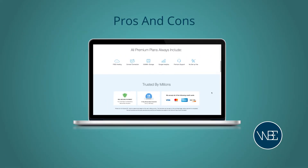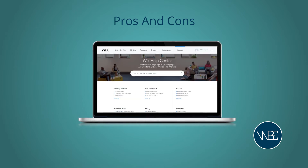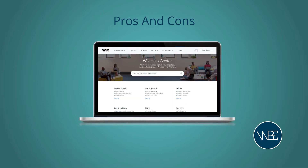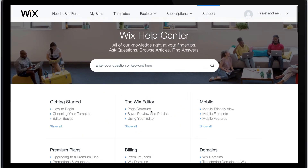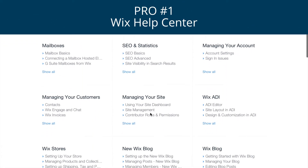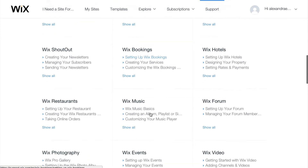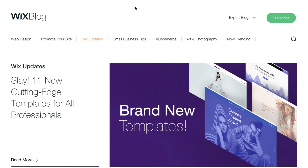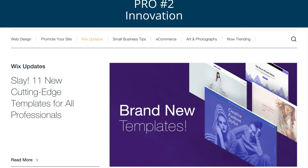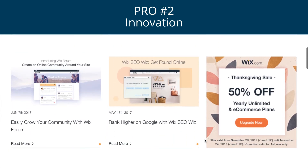Before we go, let's run through some quickfire pros and cons of using Wix. We've mentioned the support features, but another thing we love about Wix is their help center. They've got an answer for almost everything. They even helpfully suggest articles related to your query so you can solve your problem even quicker. We also love how innovative Wix are — they're always bringing out new features. Take Wix ADI, an artificial intelligence tool that creates your site for you.